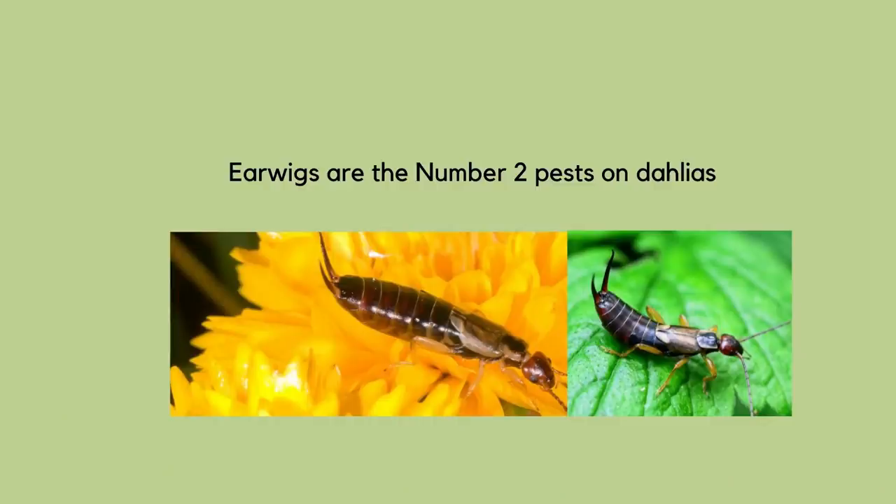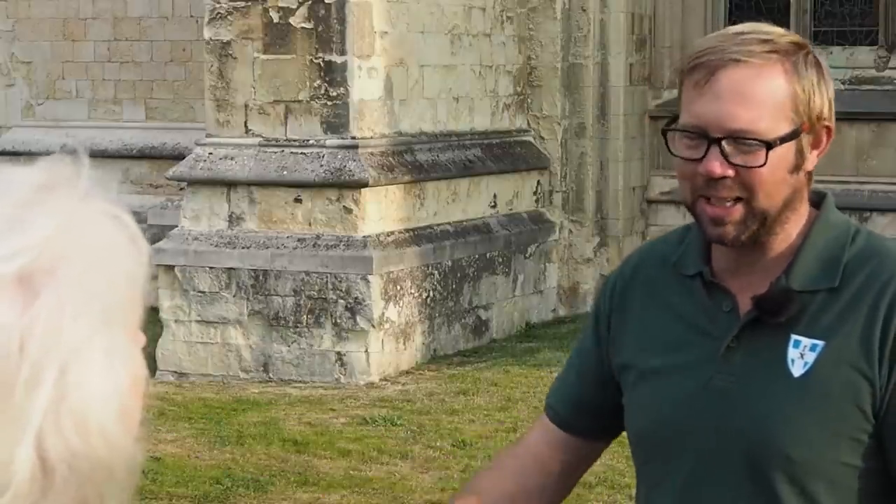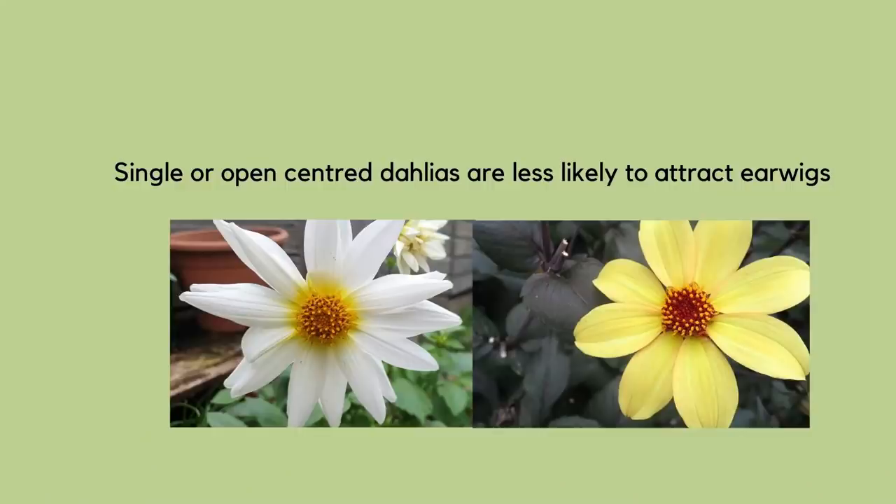The other pest that can be a problem for dahlias is earwigs. Lots of people say they don't like growing big decorative dahlias because earwigs drop out on the table and go scurrying along, which puts them off bringing flowers indoors. If that's a problem for you, singles are worth growing — they're also much more drought tolerant and there's nowhere for earwigs to hide.